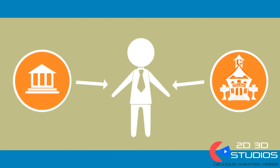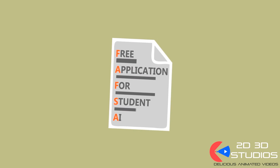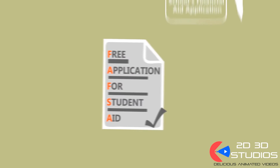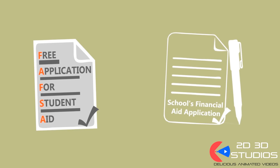Unfortunately, there's no magic fairy who compiles all the information the government and colleges need from you. But don't sweat it — all you need to do is complete the Free Application for Student Aid form, known as FAFSA. Then pay attention to what else your school needs from you, like a school-specific financial aid application.